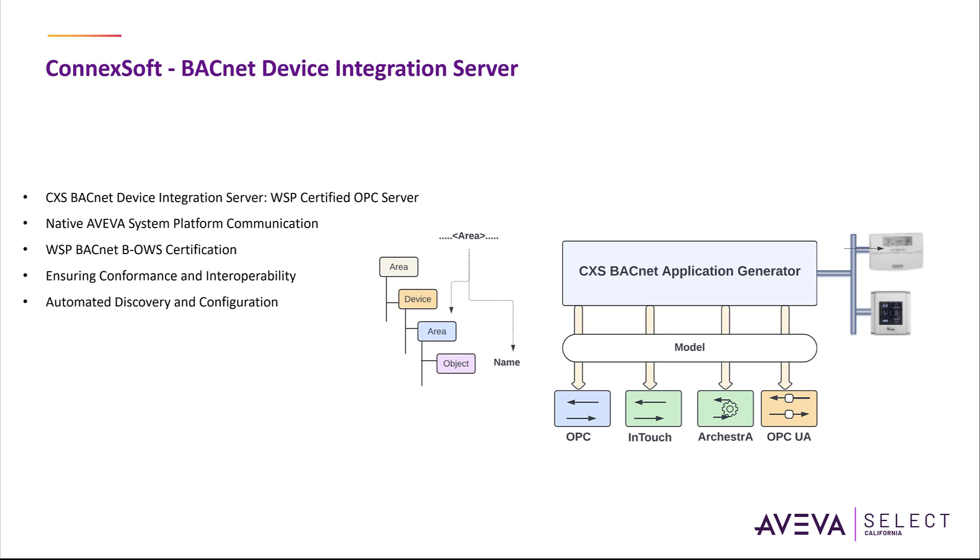In this video we will cover one of the leading BACnet drivers in the market that has native integration capabilities with Aviva System Platform. Connectsoft, who is a technology partner of Aviva, offers the CXS BACnet Device Integration Server, which is a WSP-certified standard OPC server and a native Aviva System Platform communication server that interfaces directly with BACnet networks. It also provides a data acquisition interface, a native alarm provider and a native historian provider for the system platform.